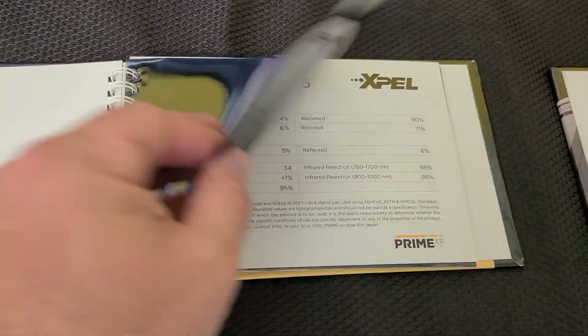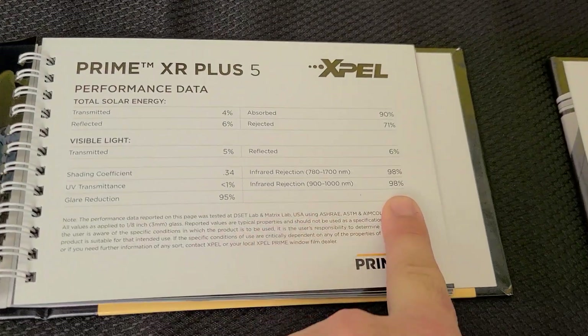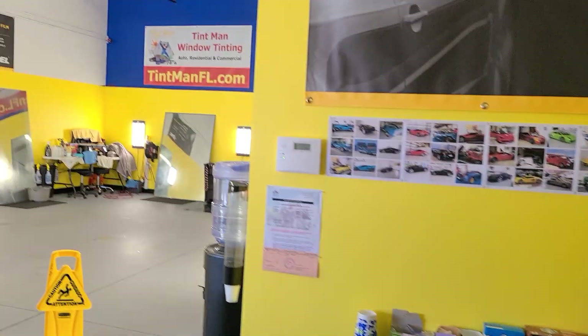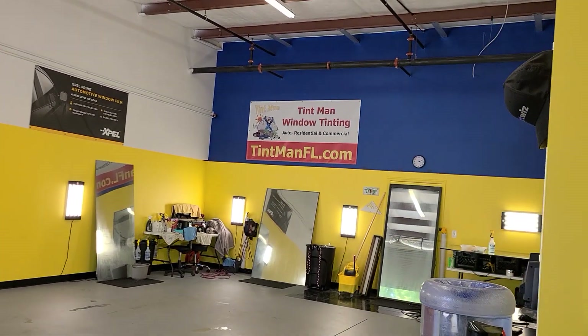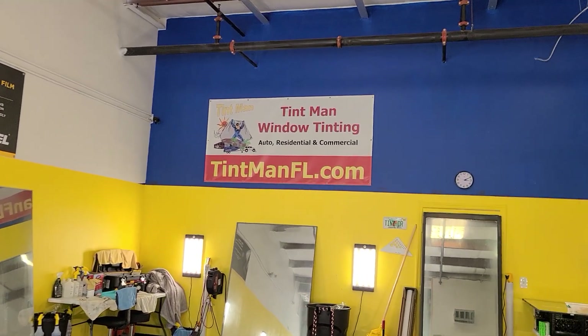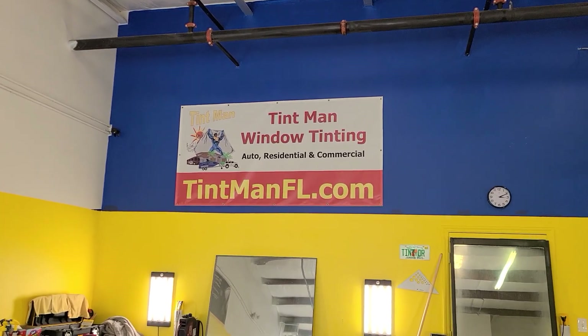Now we do have other ceramic films that get really dark, like this limo tint's XR Plus Super Ceramic — look at that, 98% of the infrared heat. So the darkness doesn't really matter a whole lot on the heat rejection; it's mainly what's in the tint. For full specs and prices, go to tentmanfl.com.